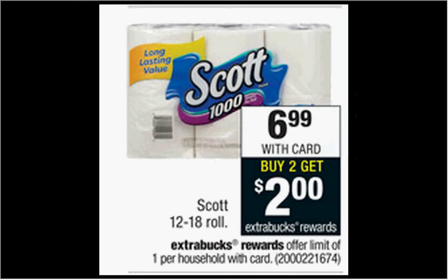The Scott toilet paper, the 12 or 18 roll count, is on sale for $6.99. When you buy two, you'll get $2 back as an ExtraCare Buck. There's a $1 off coupon in your SmartSource newspaper insert of May 15th. If you buy two and use two coupons, you'll pay $12 out of pocket, get the $2 back — it'll be like getting each pack for $5.